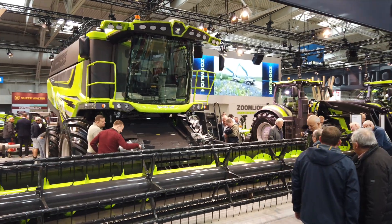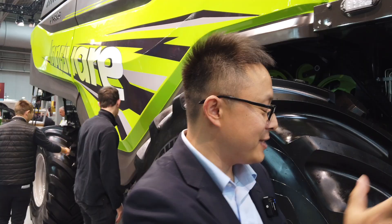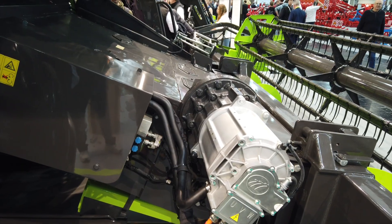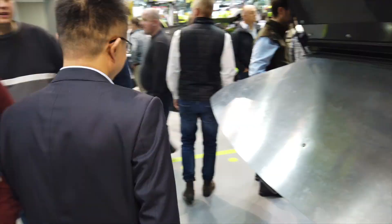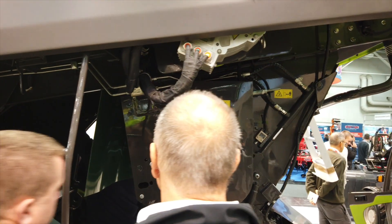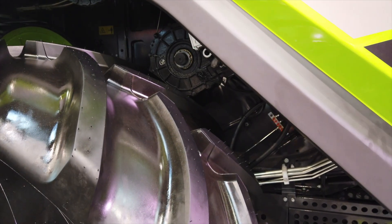We have 12 electric motors in total for this combine and with this solution we reduce the traditional belts and chains, improving stability by 17 percent. For example, we can change the speed of the roller automatically, we can change the clearance of the drum automatically, and we can change the speed automatically. This motor is used to give power to the fitting house and the heater. This motor is used to turn the fans. This motor is used to turn the gearbox for the threading system.